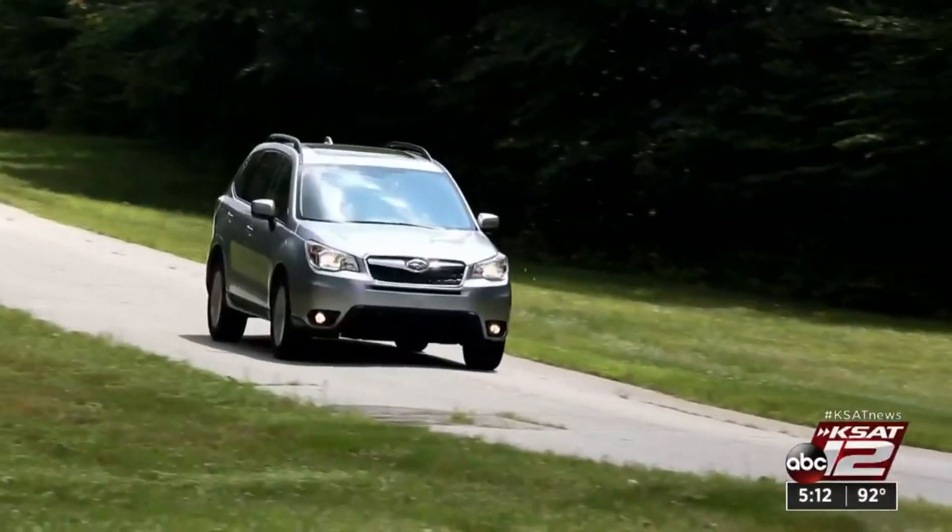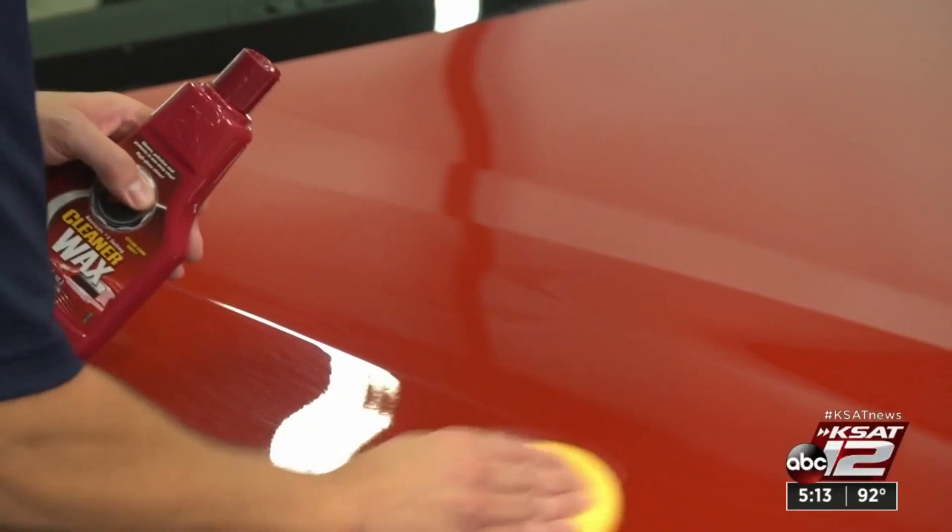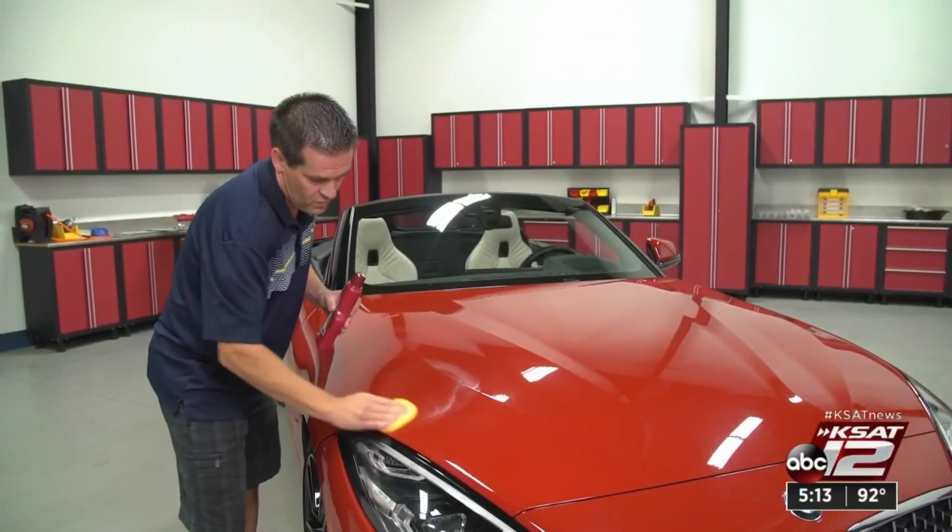When's the last time you waxed your car? Consumer Reports suggests you hand wax it with the change of every season. Waxing your car on a regular basis helps protect the paint from scratches, tree sap, and bird droppings.